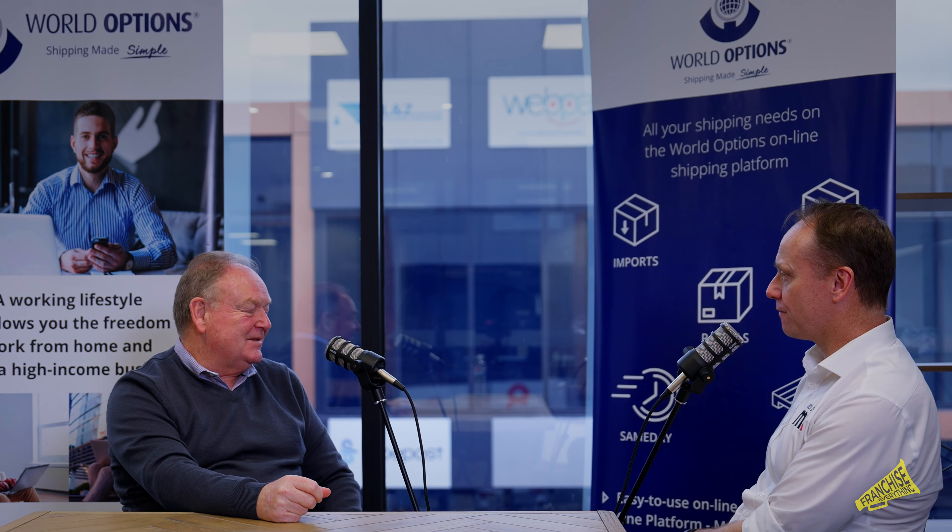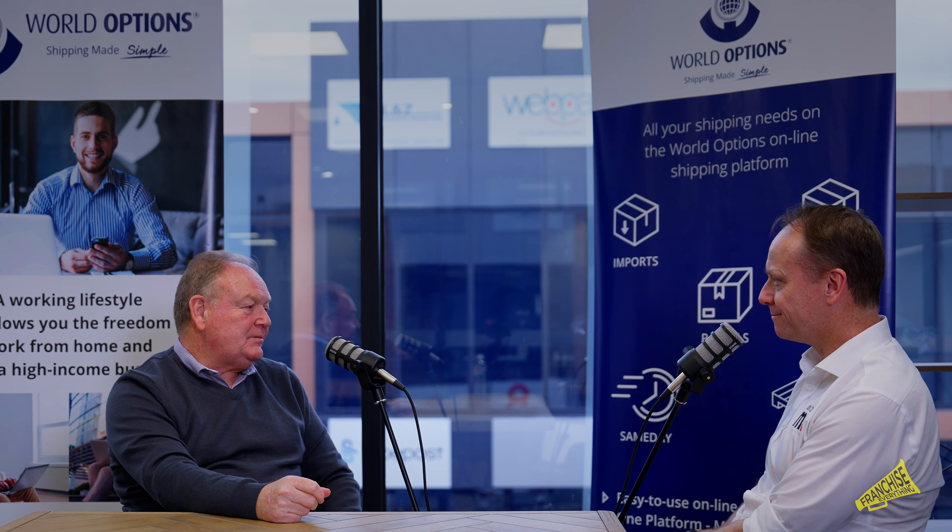That's five key things that have made World Options what it is today. Thanks, Malcolm, I appreciate it. That's another one for the Franchise Everything podcast. I hope you like this information — if you'd like more, please like, subscribe, share and pass it around, and we'll catch you in the next one soon.